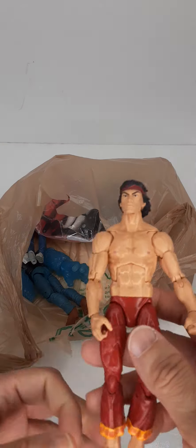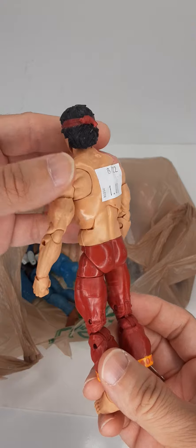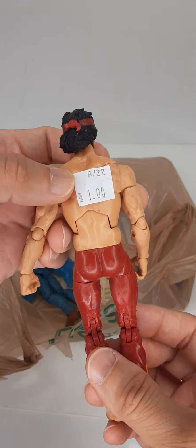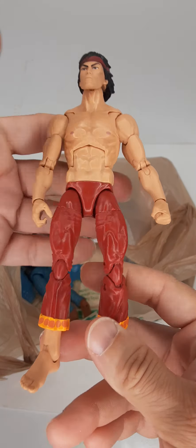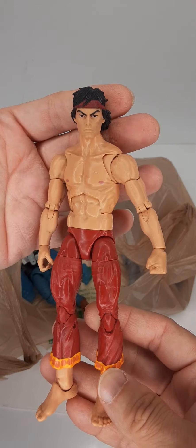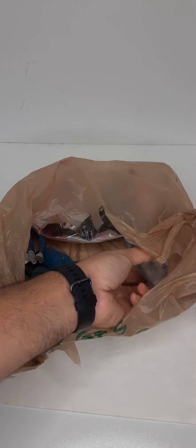Next figure is Shang-Chi. I unfortunately realized he's missing part of his bandana, but at $1, still a pretty good price. I was looking at an eBay listing where somebody was trying to sell just the body for $25. I definitely think this is probably the more desirable figure as opposed to the movie version.